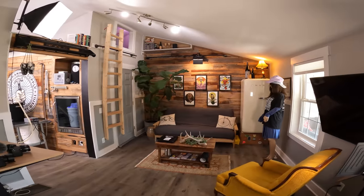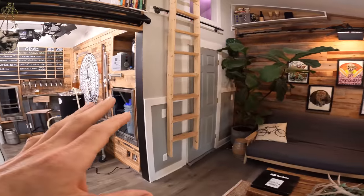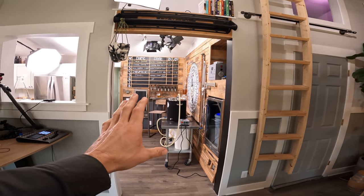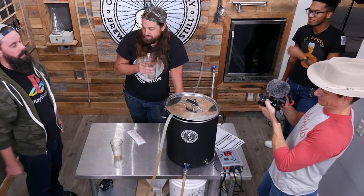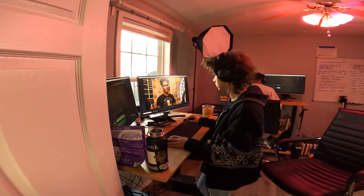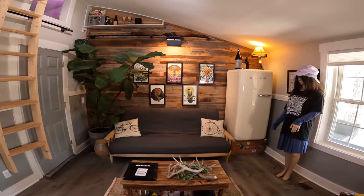This is the inside of the Claw Hammer Supply global media headquarters. I'm going to show you three things: our home brewery setup, how we use this space and equipment to make our videos, and the office aspect of it, because this is where we all work.